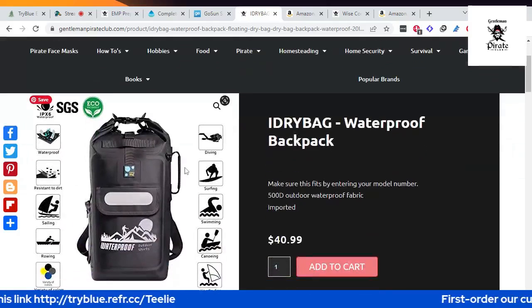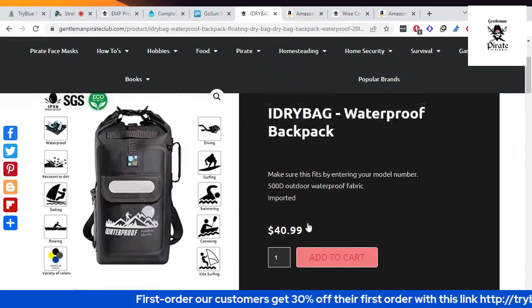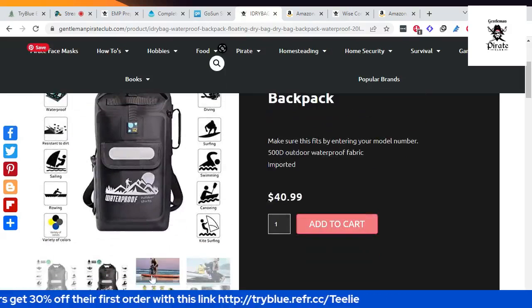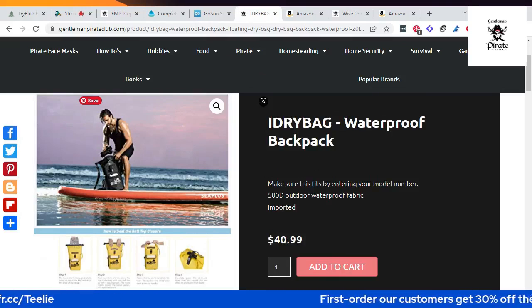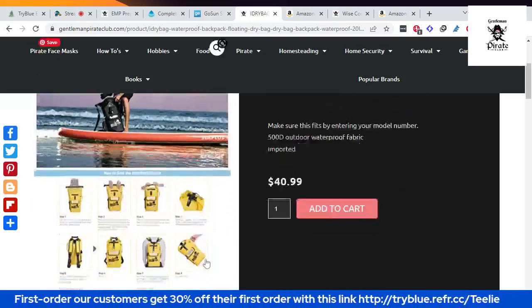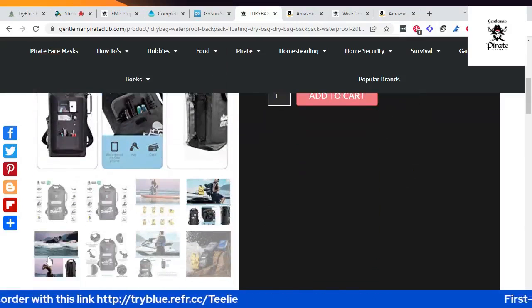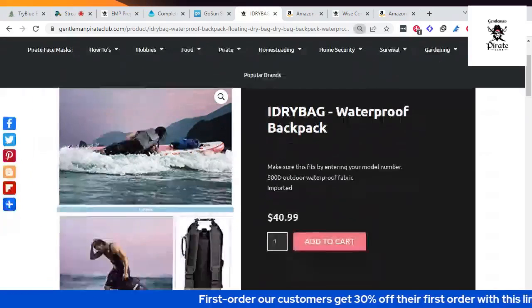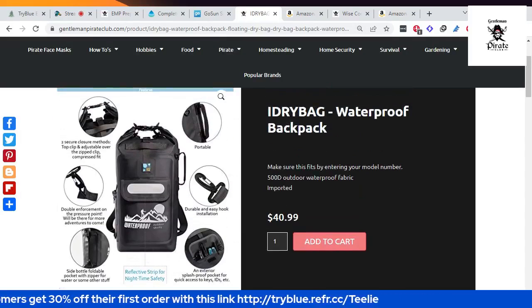Next is the Hydra waterproof backpack. This is really suitable for outdoor activities — it protects your gadgets, tablets, digital products, and flashlights. I need that for our boat! Your gadgets inside the bag are totally safe, even if it is submerged underwater. It's made of vinyl-coated woven polyester with protected closure options: a top clip or adjustable over-zip clip.